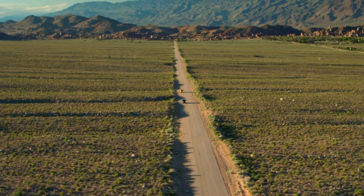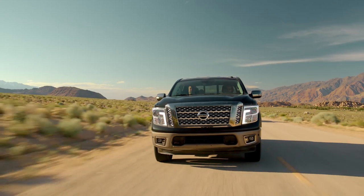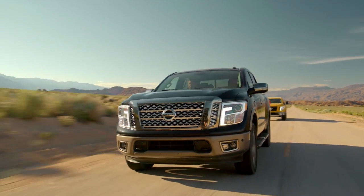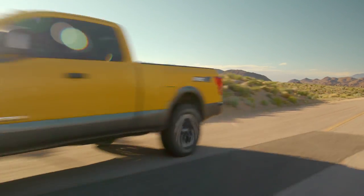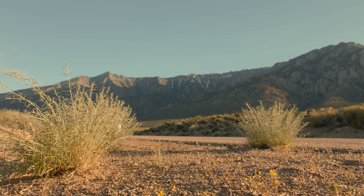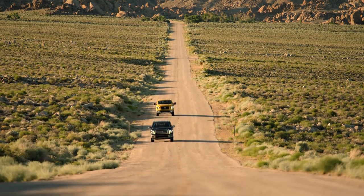Pickup Truck of the Year is a fundamentally different award. There are no secret ballots, no conference room decisions, and no popularity contests. This year we had eight trucks in our field. They're all great trucks in their own right, and I don't think any of us went into it thinking the Titan was going to win. When the scoring came out and people were that excited about the Titan, it was kind of a dark horse in the race.